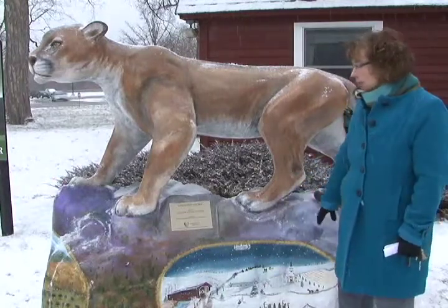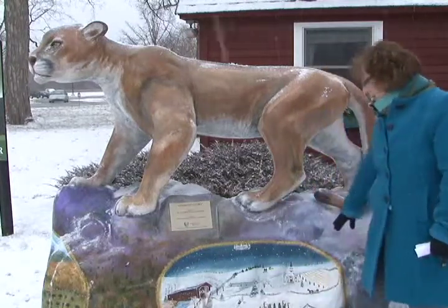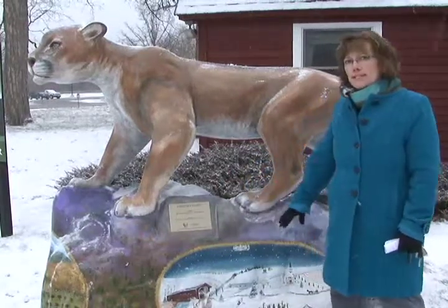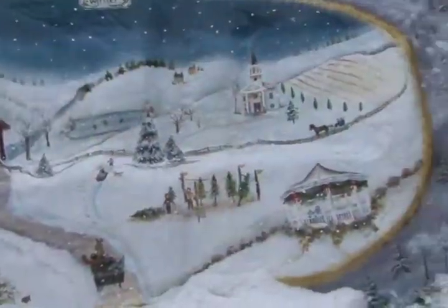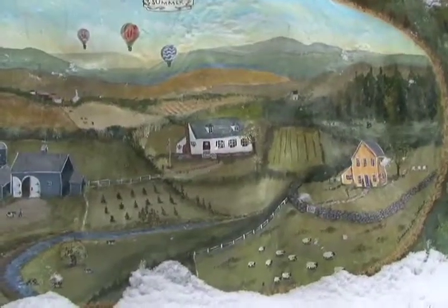I was also inspired by the beauty of Vermont and reflected that in the base, showing four different seasons going all the way around the bottom. You can see here — this is the winter, fall is in the front, summer and then spring.